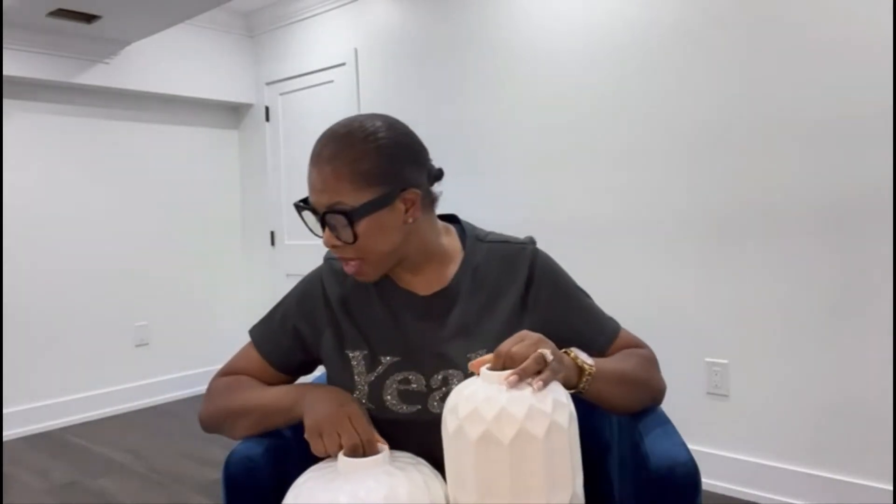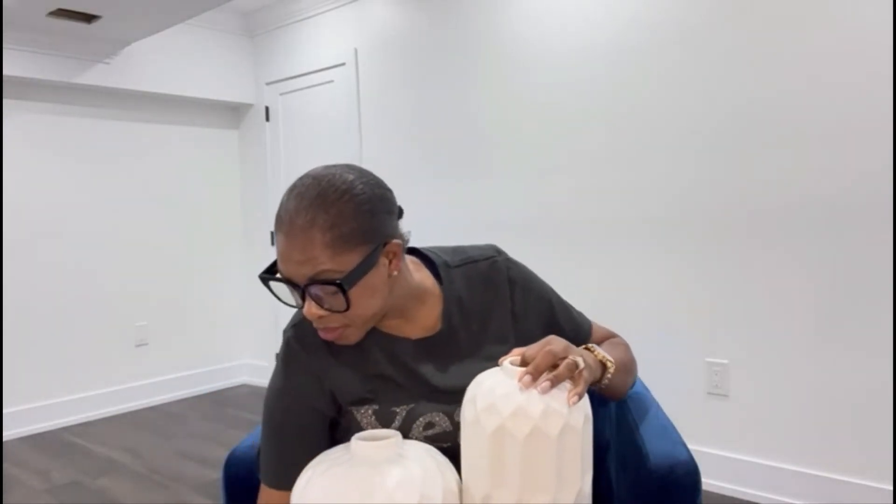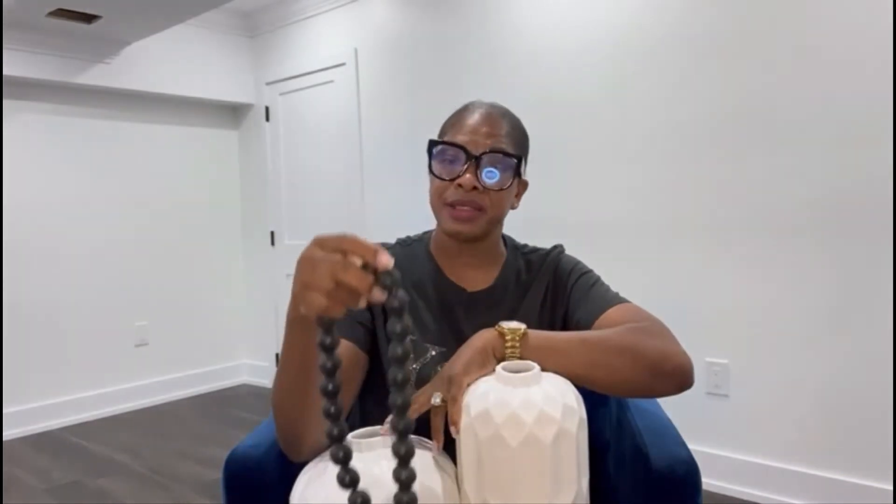I bought a pair of these bowls. This one is very heavy. One was for $16.99 and this one is going for $19.99. I styled them on my coffee table — I put them together, and I got another piece and put it here with a little flowers. I'll show you how I styled it at the end of the video.